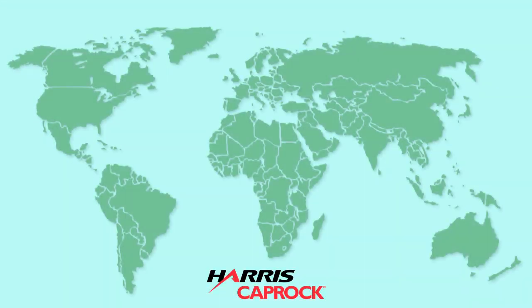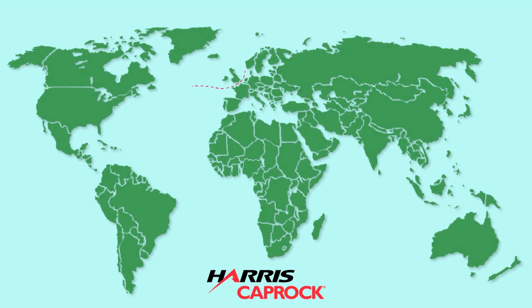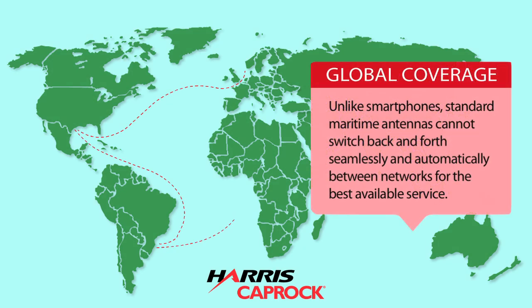But even with these multi-billion dollar networks, your highly advanced communications can't do something that any smartphone can do. The antennas can't switch back and forth seamlessly and automatically between networks for the best available service as your cruise liners travel through these regions.